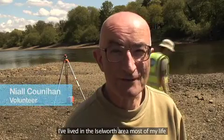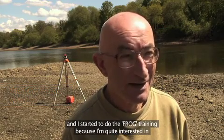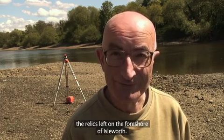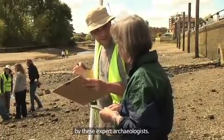I've lived in the Isleworth area most of my life and I started to do the frog training because I'm quite interested in the relics left on the foreshore of Isleworth. Thus far I'm quite enjoying what I'm doing and what I've been trained by these expert archaeologists.